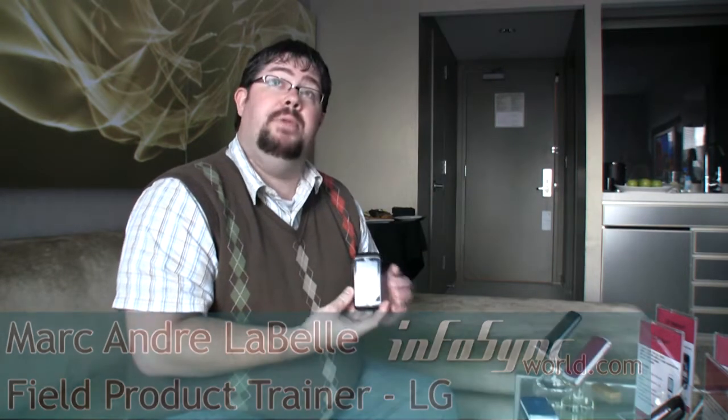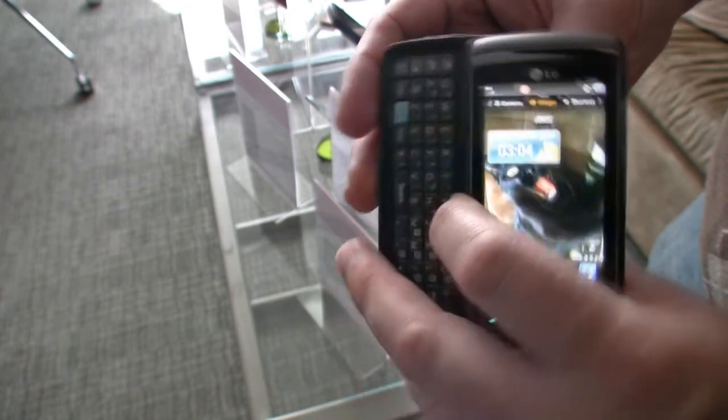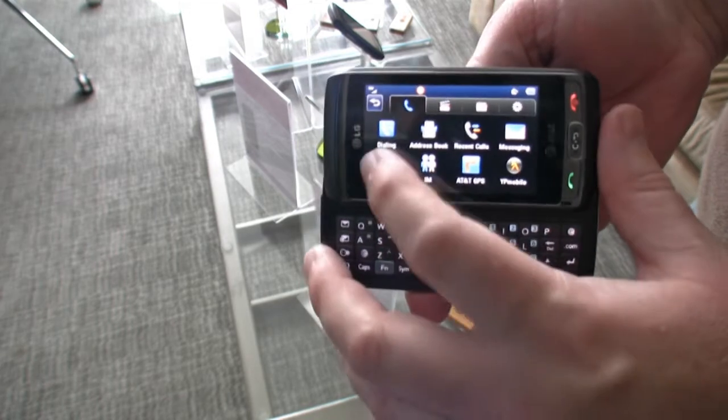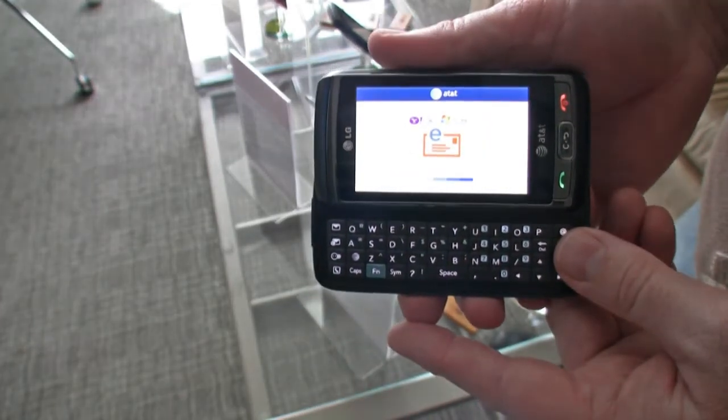This right here is the View Plus for AT&T. We actually had a very popular series of handsets for AT&T called the View — it was a nice full touchscreen device with mobile TV in it. We basically took that style handset and kept it touchscreen but also added a slide-out port and keypad, making it easier to do your web browsing, text messages, and everything like that.